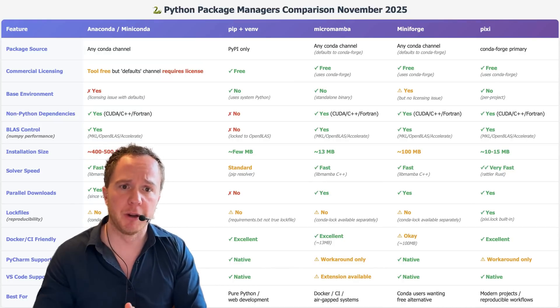My recommendation for today is to stick with MiniForge. It has the same simplicity as Anaconda, and it's free to use.